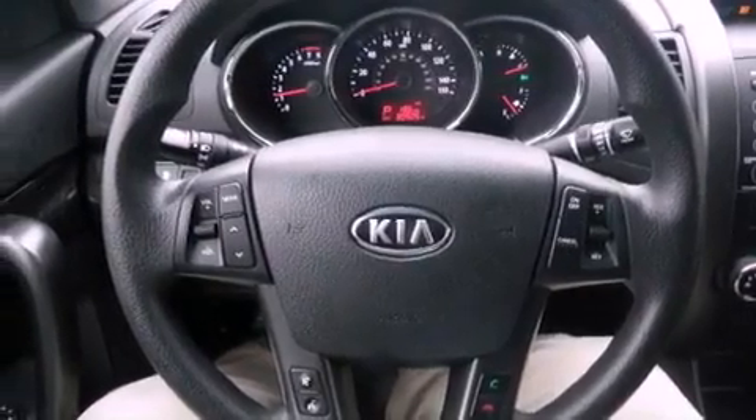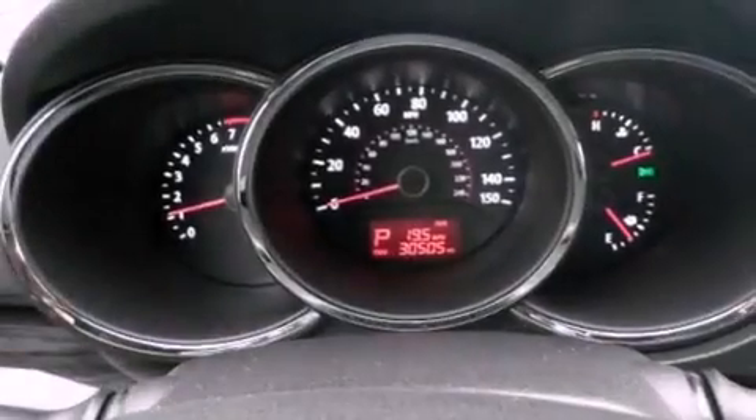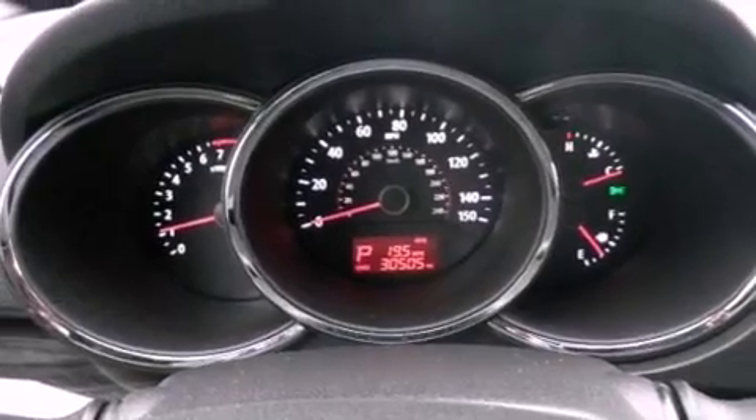Rear curtain airbags, rear seat child-proof door locks, heated side view mirrors, and this vehicle has fewer than 29,000 miles on the odometer.